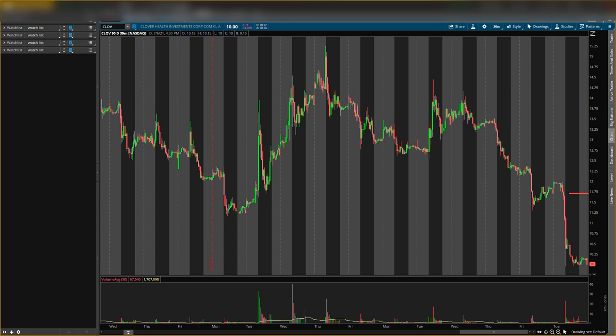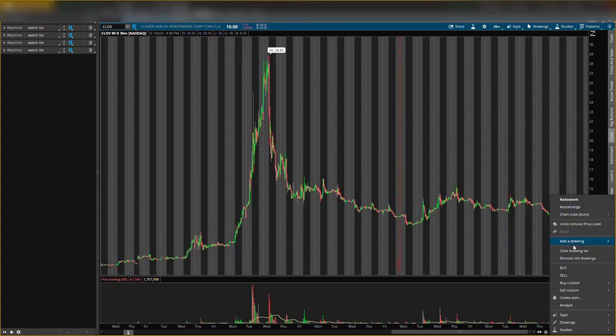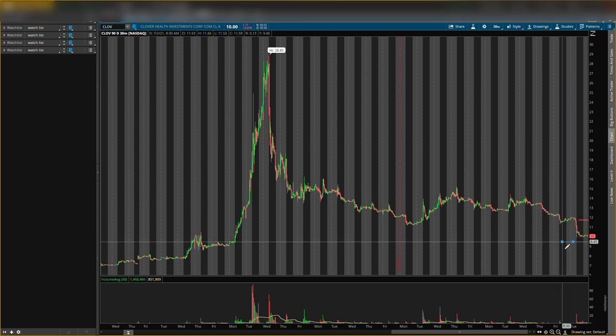The main buying level I'm looking at on Clove is around 9.50. This would be for a nice potential scalp play. I have shares for the longer term but I also want to play it for scalping. From that 9.50 buying level up to the resistance level, that's a nice 22% return on the money you put in. I think Clove has some explosiveness off this level, so make sure you watch 9.50 very closely. If we get buying pressure there, it could be a great scalp opportunity while I also hold the shares longer term.